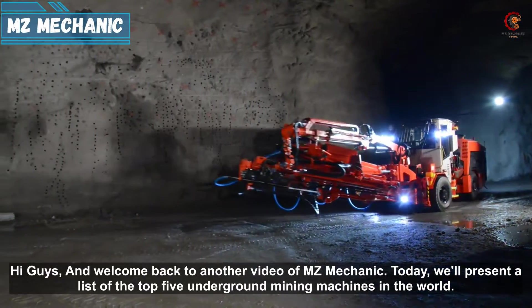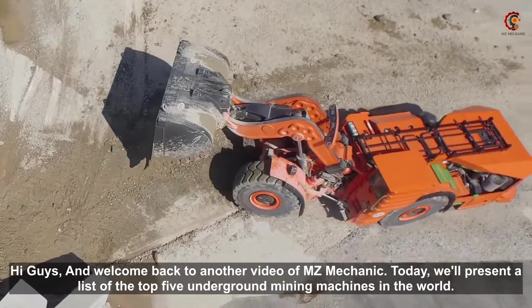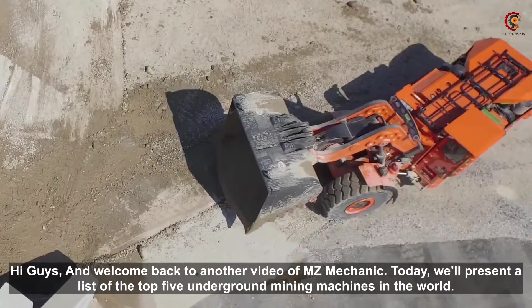Hi guys and welcome back to another video of MZ Mechanic. Today we will present a list of the top 5 underground mining machines in the world.